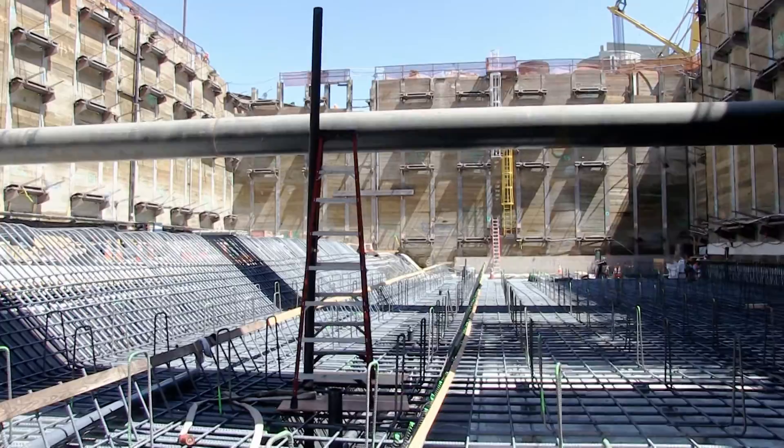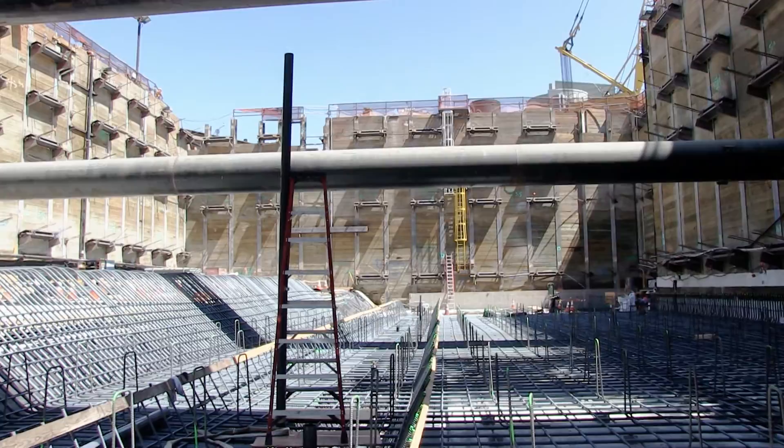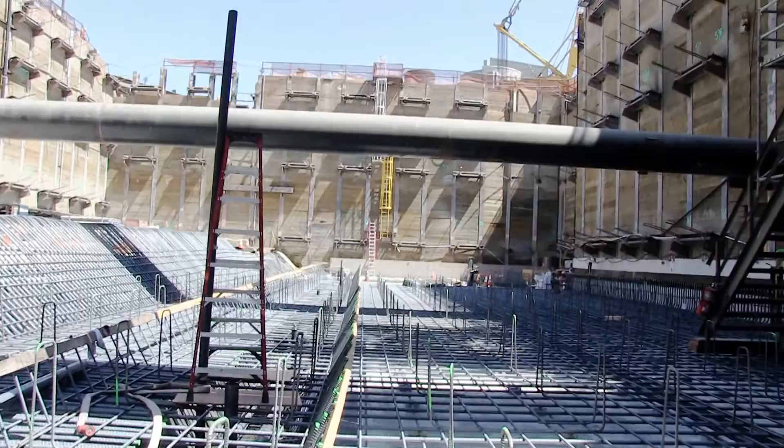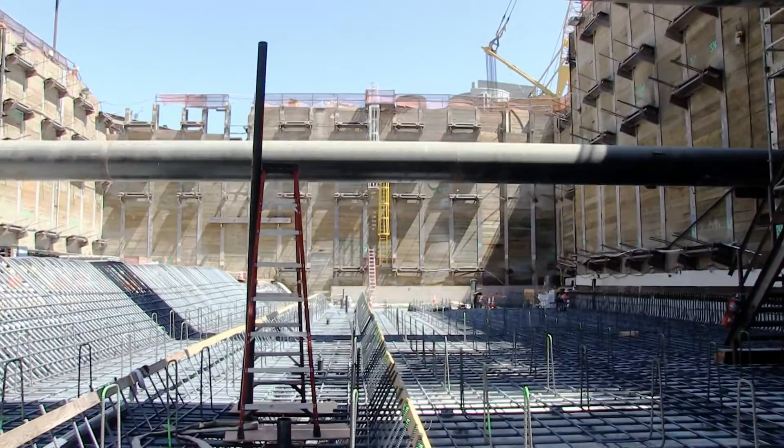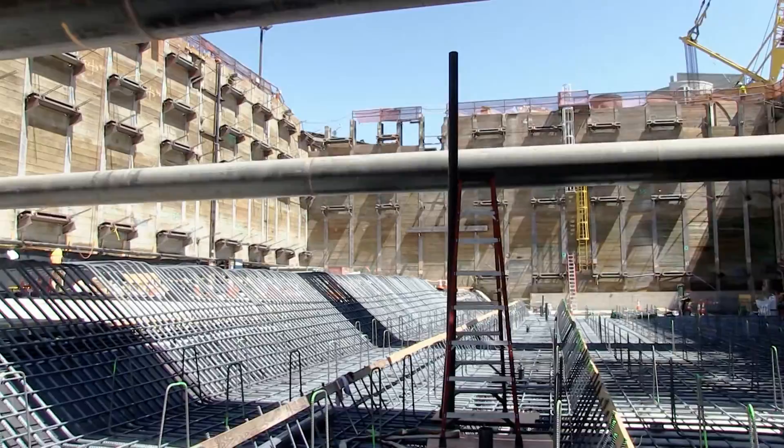Let's describe the soldier beams, the tiebacks — behind me is the soil nail wall. So if you're looking on the left side here, the system is soldier piles in combination with a tieback system and also with a conventional waler and strut system. And how long are these tiebacks, John? That's about 80 feet long.